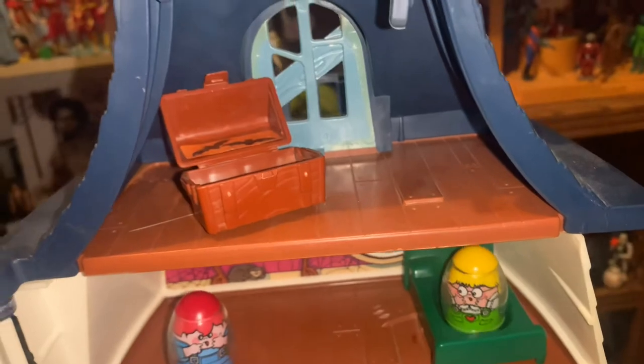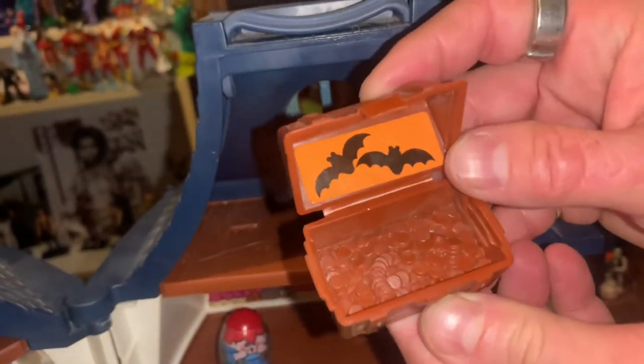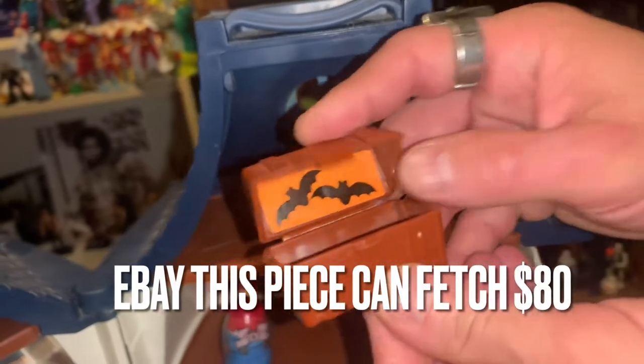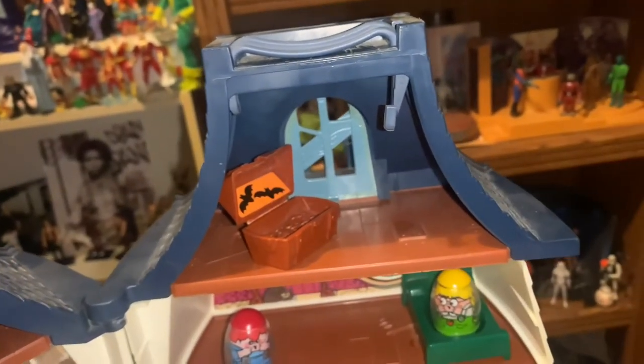The rarest piece — if you find your Weebles Haunted House doesn't have one of these, you're gonna have a hard time finding it — is the treasure chest filled with gold. And of course some bats. It locks and opens up, and it grooves in the attic. Really cool.